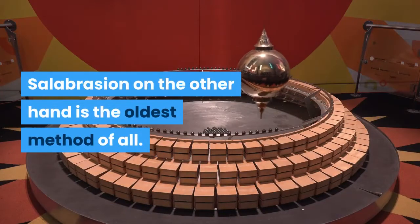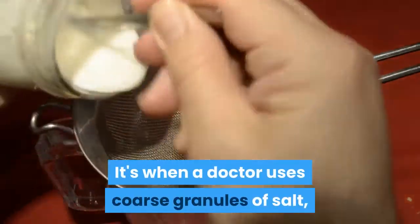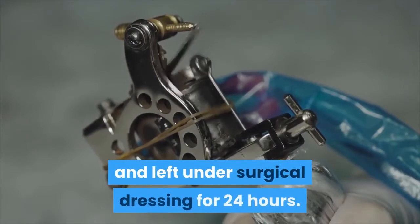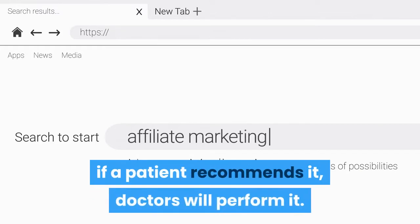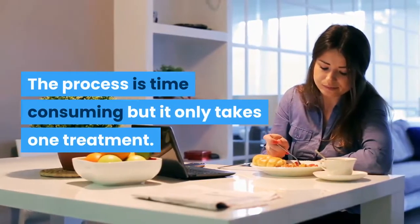Salabrasion, on the other hand, is the oldest method of all. A doctor uses coarse granules of salt, a moist gauze pad, and a bit of pressure. The salt is applied to the tattoo and left under surgical dressing for 24 hours. This method is known to burn the skin and be very painful. It's not usually used today, however if a patient requests it, doctors will perform it. The process is time-consuming but only takes one treatment.